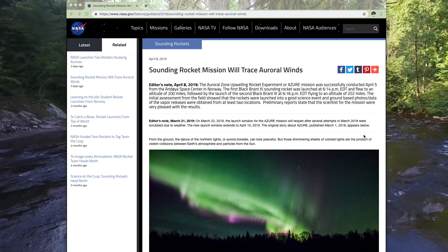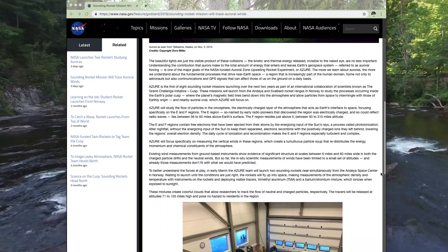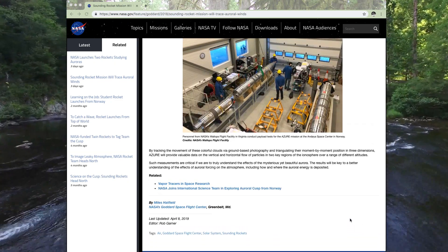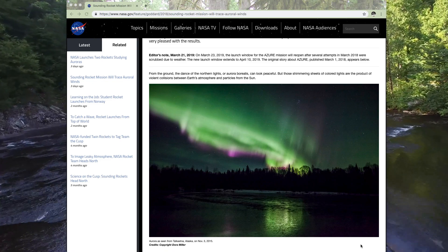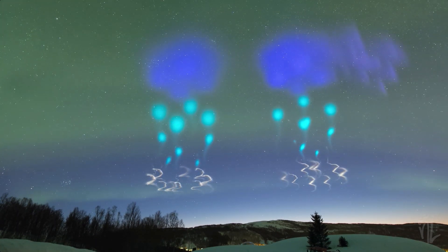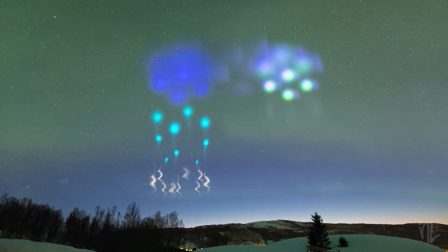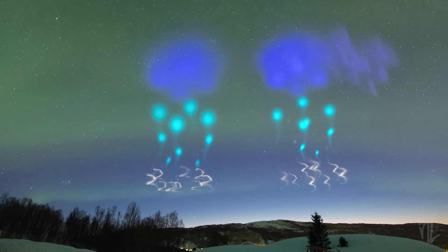This article has apparently been up since last year, announcing the experiment and that NASA was waiting for the perfect conditions for it. However, I'm not really going to try to verify whether or not this article has been up for a year. And even if it was, most people certainly were not familiar with this article, including most people in Norway. So when this sighting happened, a lot of people were very shocked, confused, and worried — and that's because the general public was really not warned about such an experiment ahead of time.